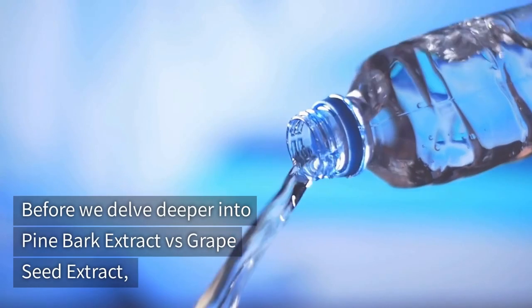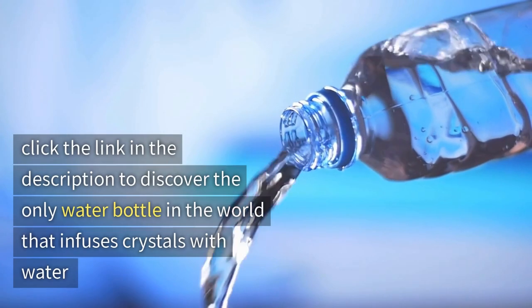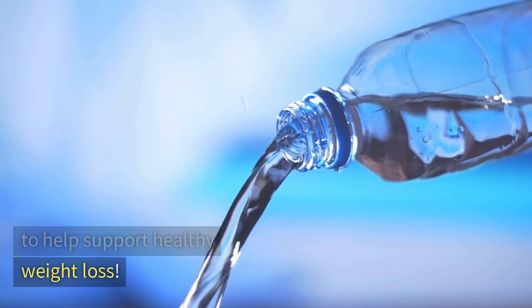Before we delve deeper into pine bark extract vs. grapeseed extract, click the link in the description to discover the only water bottle in the world that infuses crystals with water to help support healthy weight loss.